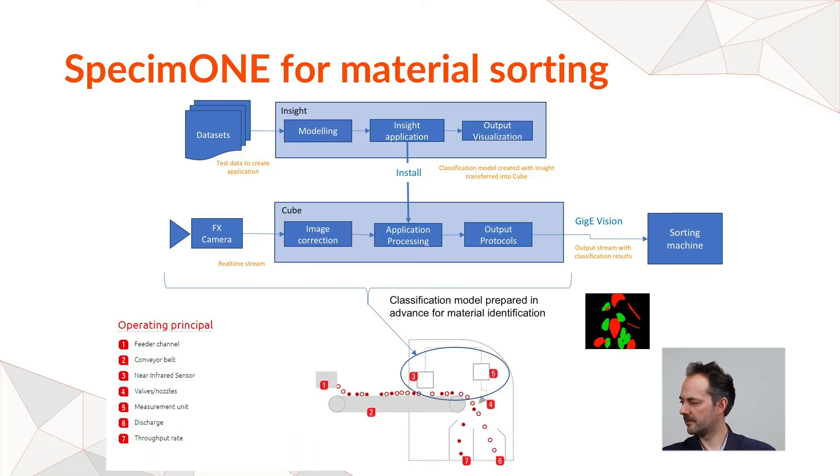So you have seen the demo — a piece of meat where we could identify different types of contaminants. SPECIM1 works as follows: you have the FX camera connected to the cube, you acquire data, process it with SPECIM Inside offline, build a model, and once satisfied you convert it into an application loaded into the cube as a runtime. The output is real-time classification — for example of contaminants — ready for your PLCs.